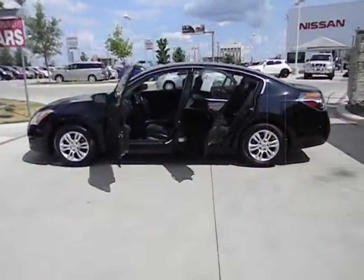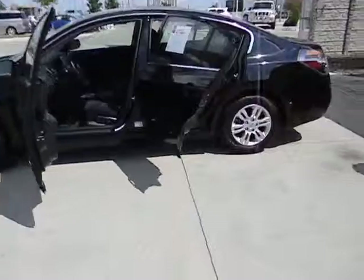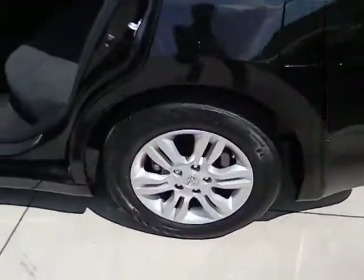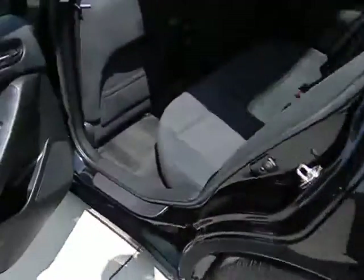Trip computer, tachometer, speed proportional power steering, power mirrors, heads-up display, privacy glass. This vehicle is CARFAX certified one owner and qualifies for CARFAX buyback guarantee.